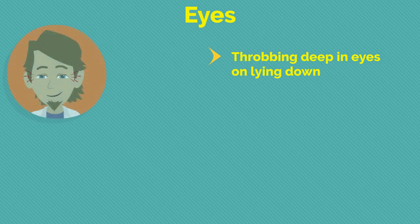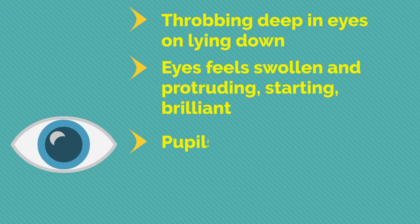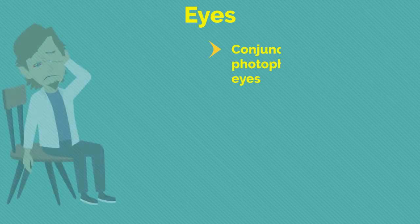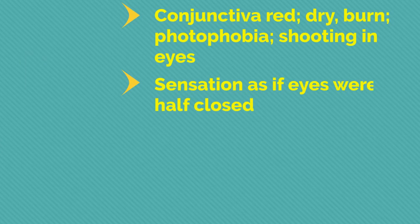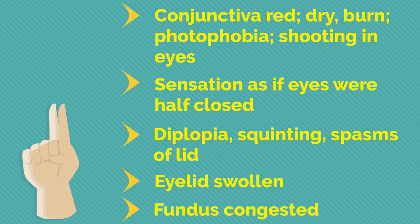Regarding the eyes: throbbing deep in eyes on lying down; eyes feel swollen and protruding, staring, brilliant; pupils are dilated; exophthalmos; ocular illusions; fiery appearance. Conjunctiva red, dry, burning; photophobia; shooting in eyes. Sensation as if eyes were half closed. Diplopia, squinting, spasms of lids, eyelid swollen, fundus congested.